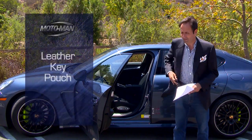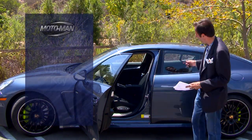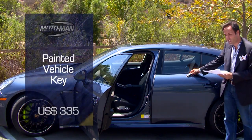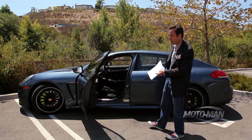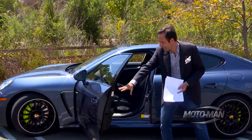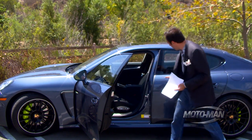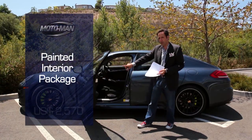And then of course, gotta have the leather key pouch, $165, and then we want to match our key to our beautiful Yachting Blue, $335 — and that's my favorite option. I really like this color. The inside of the dash repeats all the way through the dash and the rear console: low-gloss stainless steel and Yachting Blue.